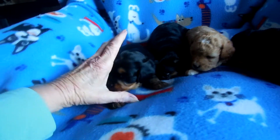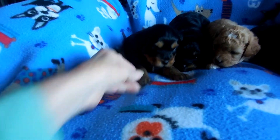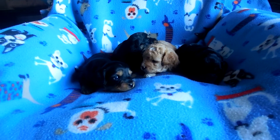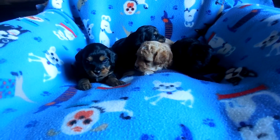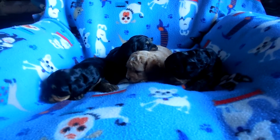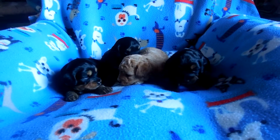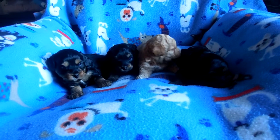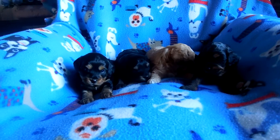Wrigley's going to Darren. They're actually toddling around — up on all fours already, walking around. They're going to be pretty outgoing puppies. Three weeks and two days old and right at two pounds.